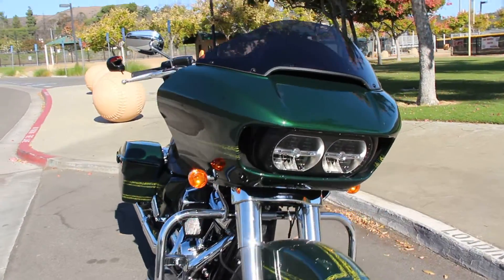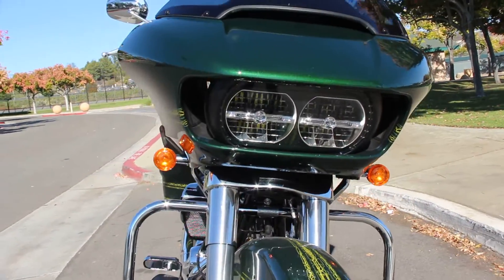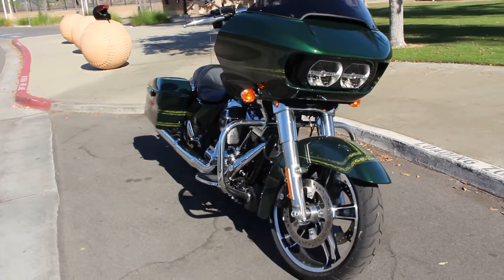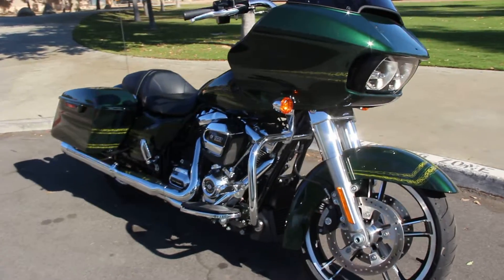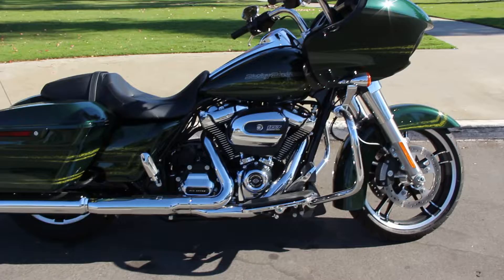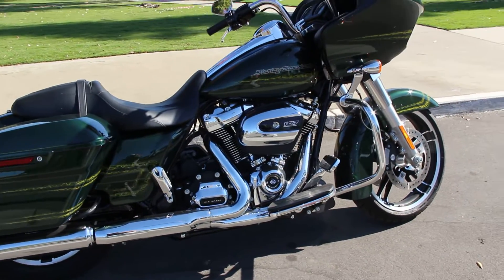It also has dual daymaker headlights to light up the road. It has the high performance Harley Davidson front and rear suspension, easy adjustable on the rear.